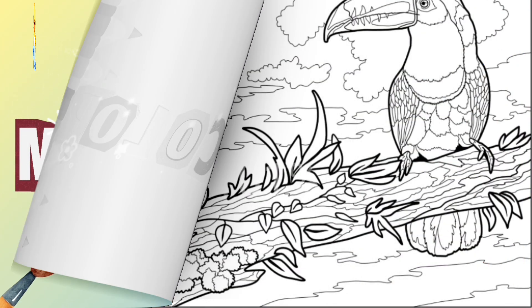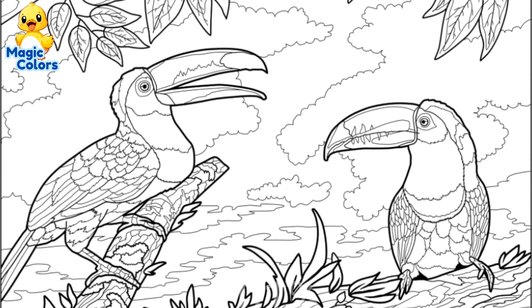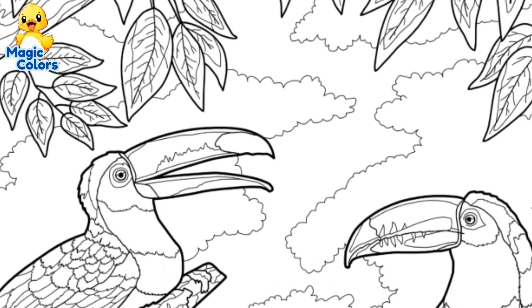Magic Colors. Hi! Magic Colors here. In this video, we will color a picture of a big beaked bird. Do you know the name of this bird? Let's color it.